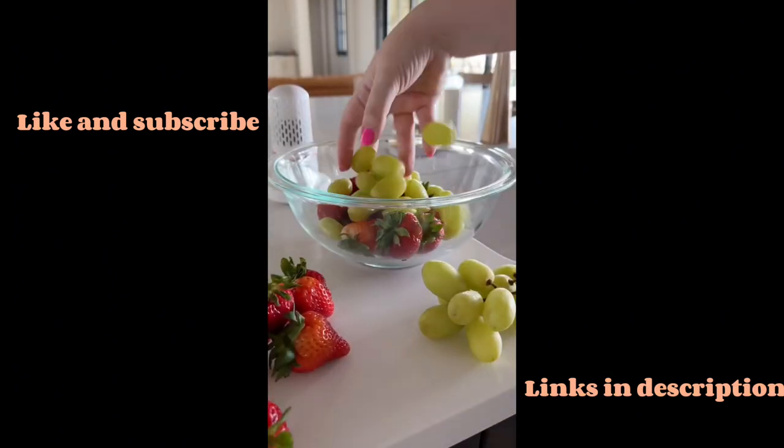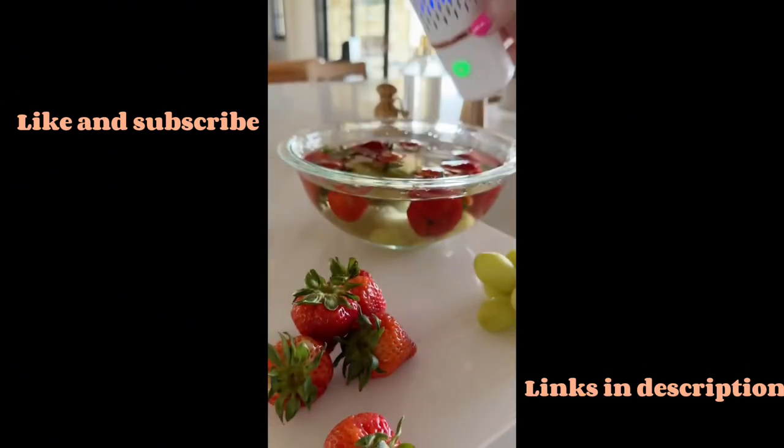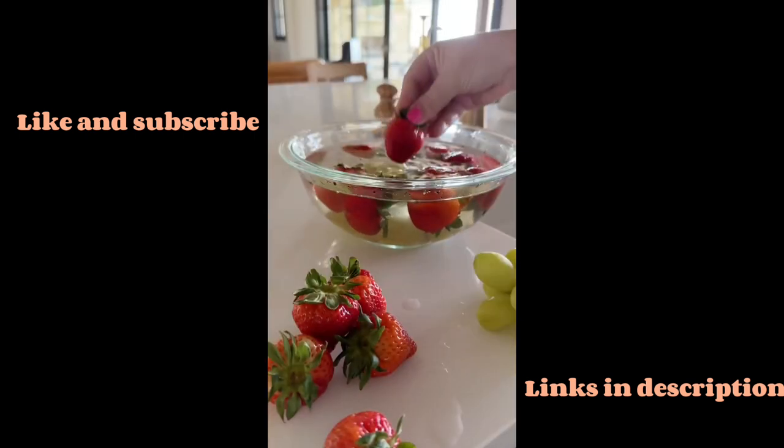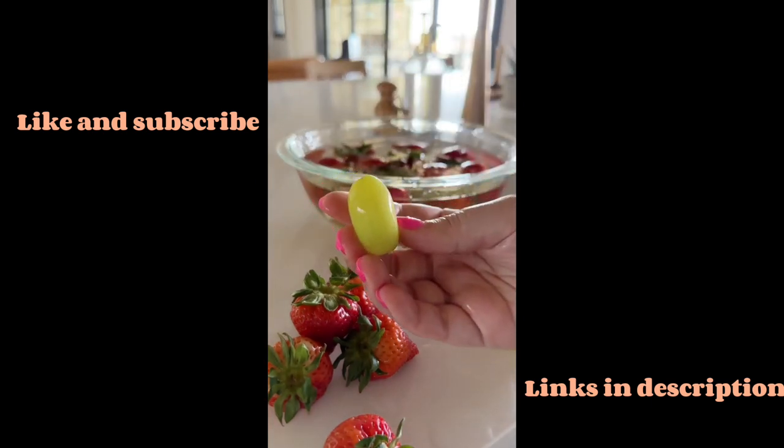You never know what kind of surprises you're going to find hanging out in your fresh fruits and veggies. This food purifier allows you to easily clean all sorts of food with a simple press of a button, so you have clean food when you're ready for a snack.